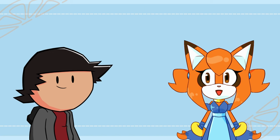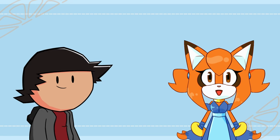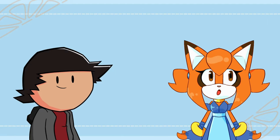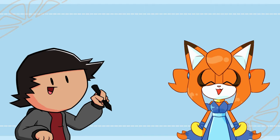Thanks again for coming onto the channel, Dan. It's a pleasure to have you here. Thank you for having me on the channel again, Shai. I'm really excited to do these challenges. You guys can find part one of this collab over on Dan's channel, where we draw Sonic characters from memory. I'll leave a link to that in the description below. Please make sure to subscribe to Dan Spex and hit the notification bell so you'll never miss a video from him. So without further ado, let's fuse some Sonic characters.